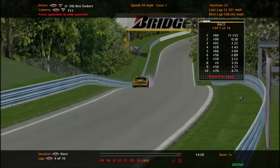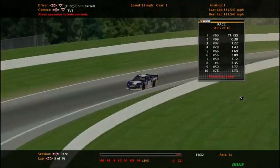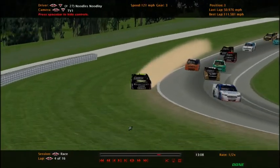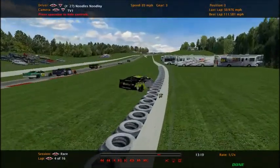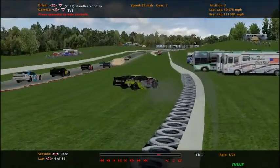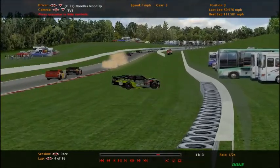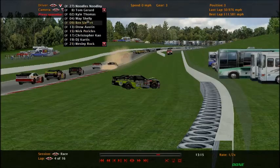We have another wreck — that's Ben Siebert. We'll take a look at the replay. Noodlesley lost control of the car on this little section where you can't go unless you've hit the brakes enough and not accelerated too much. That may have brought out the caution.